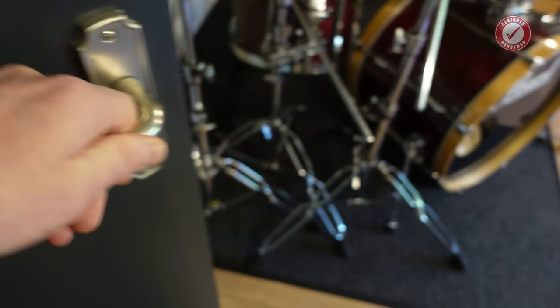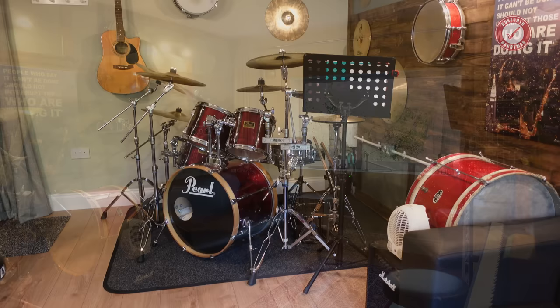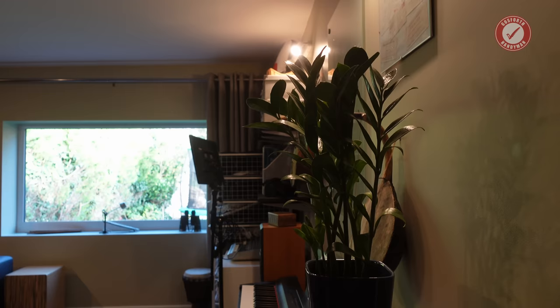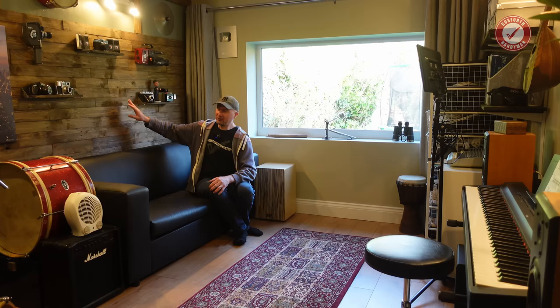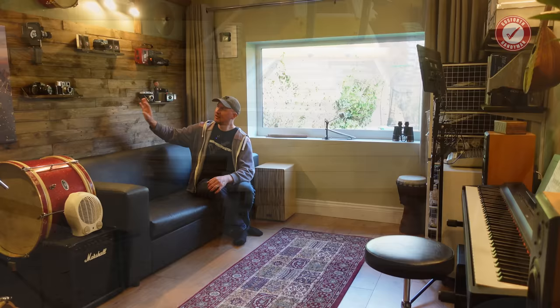So folks, welcome to the studio! We're in daytime mode at the minute with the curtains open, which works really well for natural light. This pallet wood wall — a little bit of history behind it, it all means something. Every little bit of pallet wood on this is leftover pallets from the main build on the house. There were so many pallets I didn't want to just chuck them in the bin. Every single one had to be cut to the right width, sanded down and stained, but it's really good for acoustics and it just looks pretty cool.